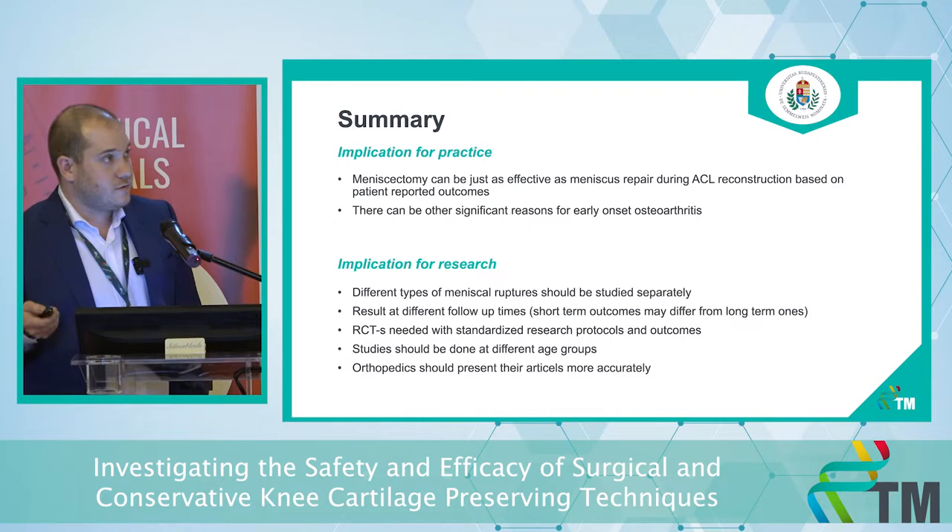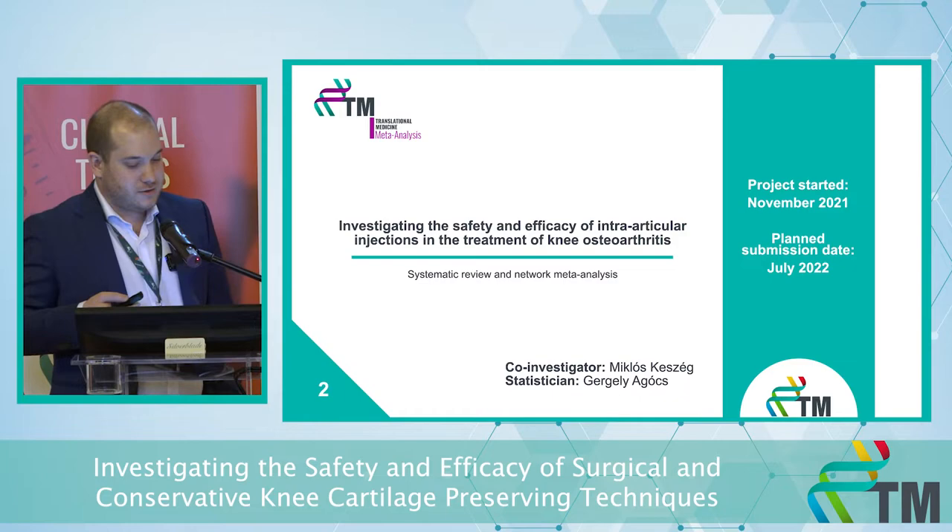Our second project started in November of last year. It's investigating the safety and efficacy of intra-articular injections in the treatment of knee osteoarthritis, and it's going to be a network meta-analysis.